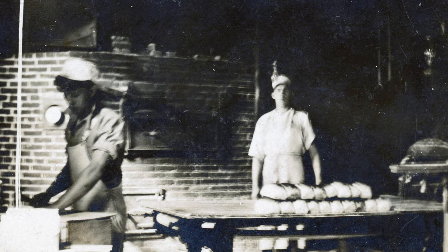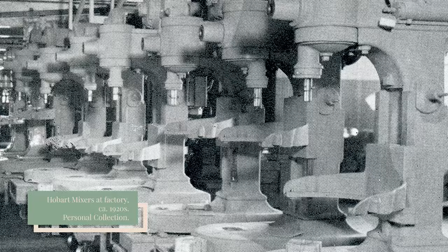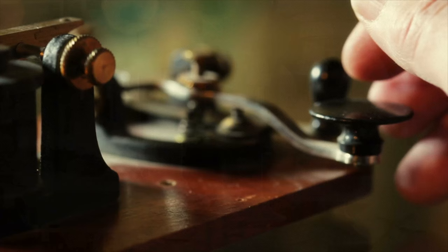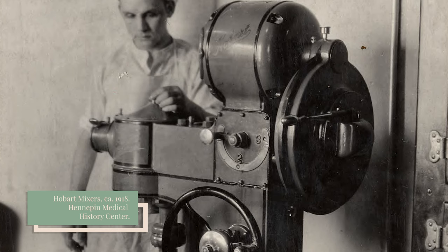Bakers were skeptical. The Hobart mixer was expensive and many thought it was too high priced to be successful. But to the surprise of everyone, including the Hobart Manufacturing Company, within two days of the ad's publication, they received a telegram. One of the largest bakers in the country wanted to know the price of the mixer. Within a year, it was almost sold out, and from that moment on, the Hobart mixer was a massive success amongst bakers.